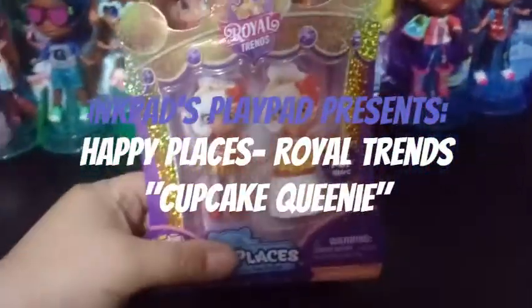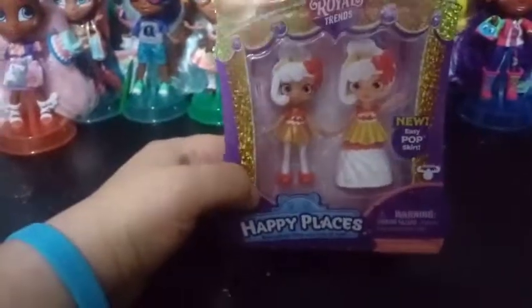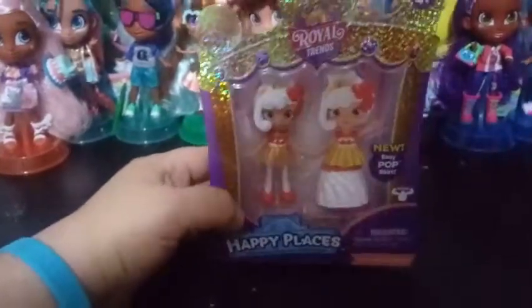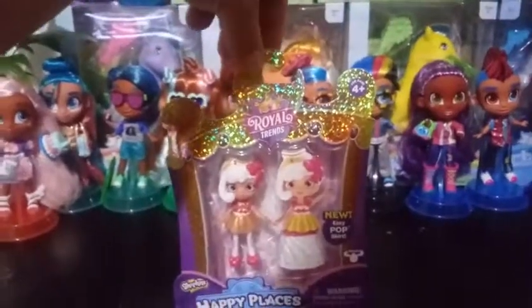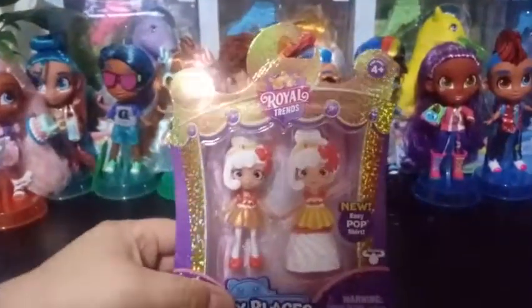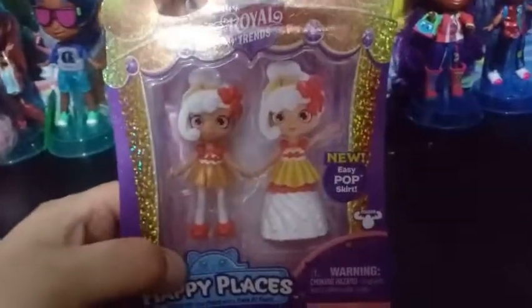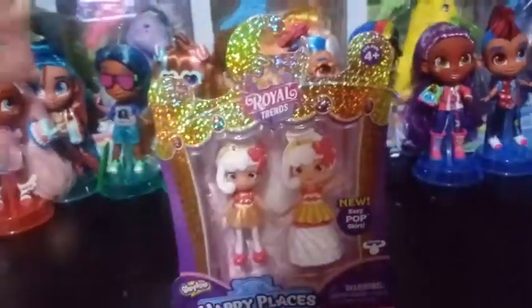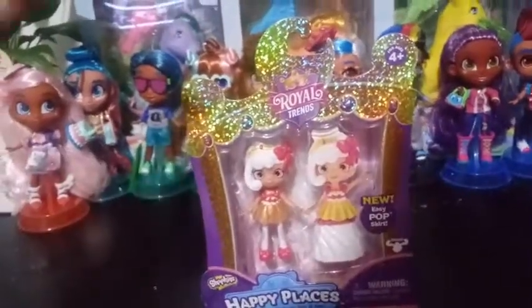Hey everybody! Today we're going to be unboxing another Royal Trends from Happy Places. This is the new Happy Places — they're very royal. And this is for ages 4+. The new feature, or the new gimmick, for this Happy Places series is that it has easy pop-on skirts or something.